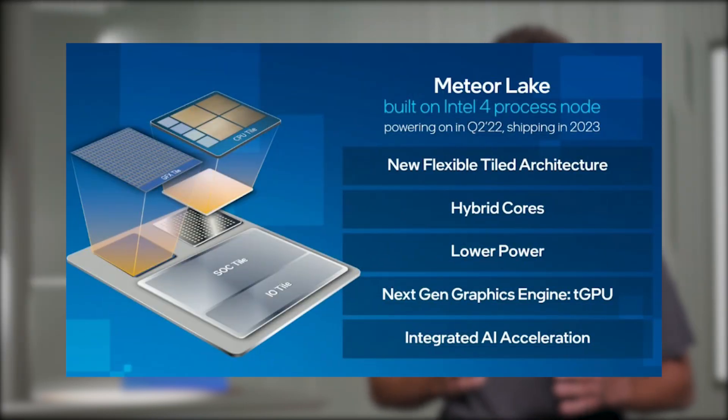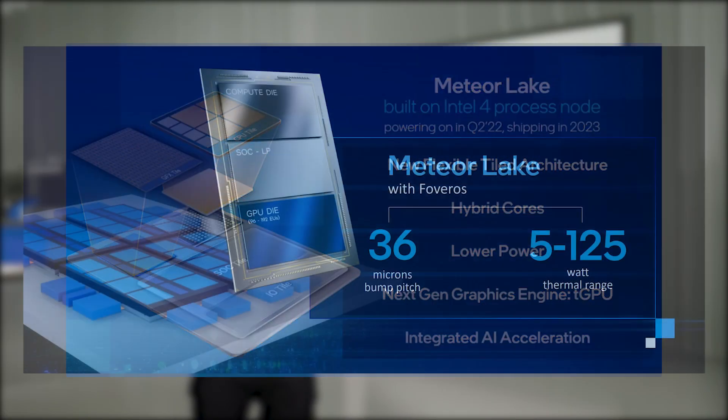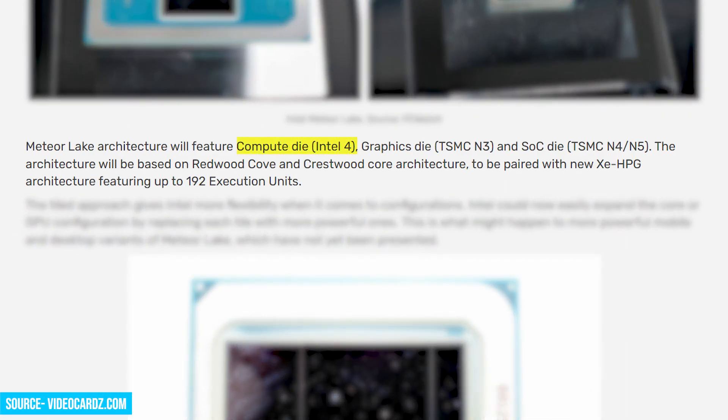According to the data shared by Intel, the 14th gen Meteor Lake CPUs are going to use multiple dies in their processors. Each die will serve a different purpose and there will be a total of three different nodes used. The first will be Intel 4 for the compute die, initially known as the 7nm process node. The second will be TSMC's N3 node for the graphics die and TSMC's N4 or N5 node for the SoC die. The architectures used will be Redwood Cove and Crestwood Cove, and the processors will use Intel's XC HPG architecture with up to 192 execution units.